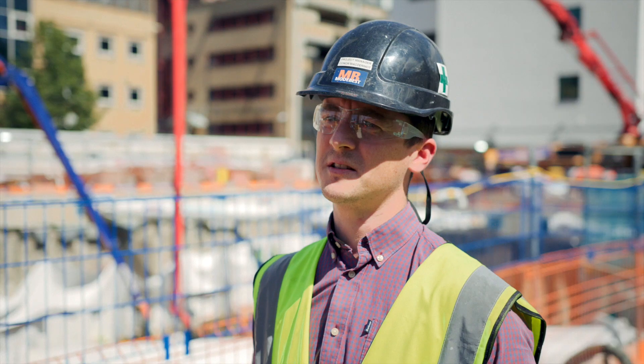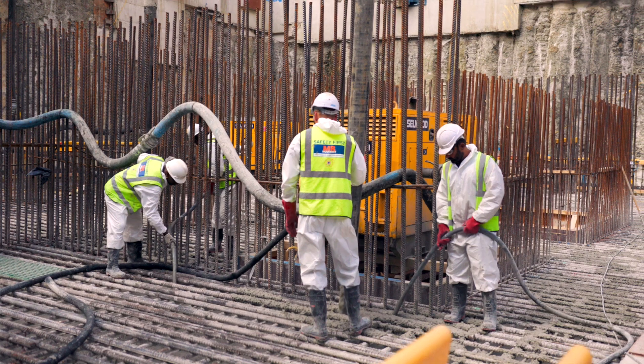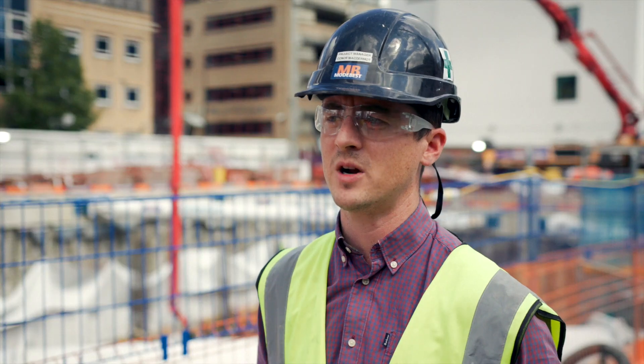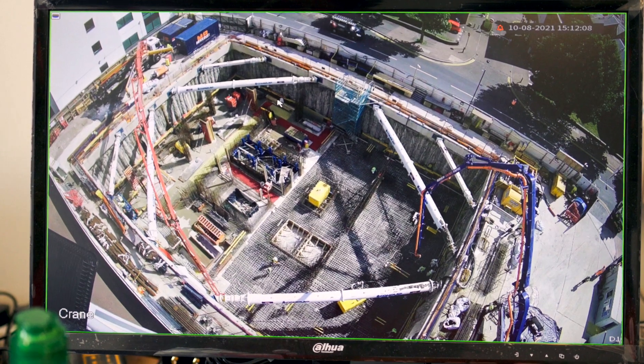The project here is a 56-storey tower block. Modbest will be constructing that tower with a range of methodologies. CPL, our client, wants to come up with a propping solution for the basement because we have a very busy live carriageway and they wanted to take the ground level down two floors.